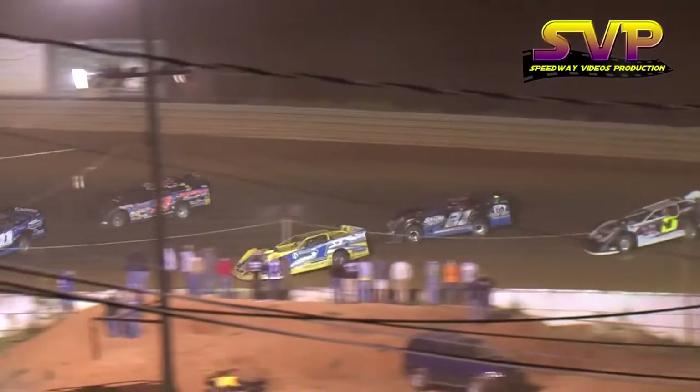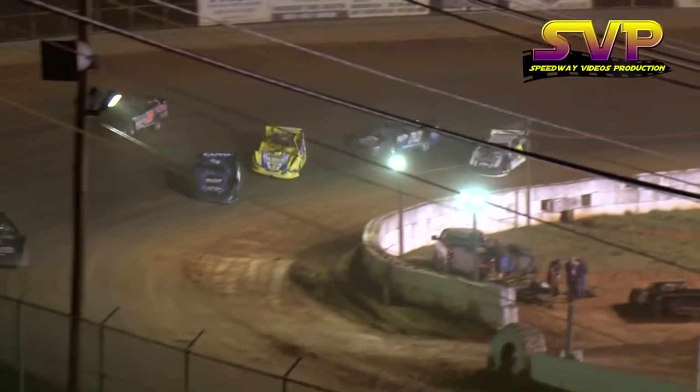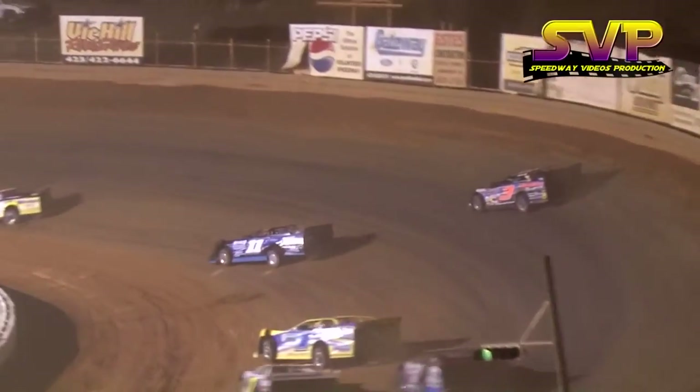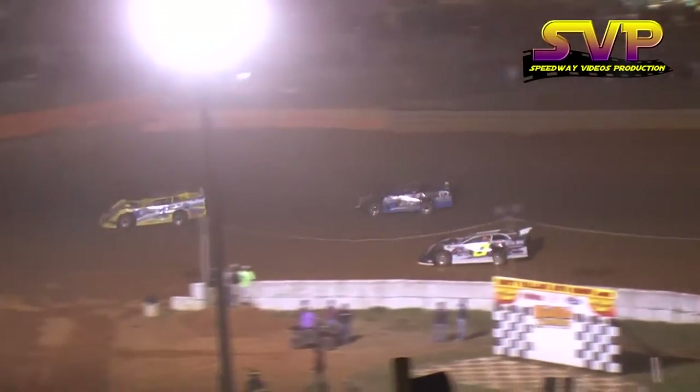Vic Hill working the inside, three wide for the number five spot. Vic Hill getting a little closer to transferring, but just in the meantime, there went Steve Smith to the outside of Hill. Leader is still Billy Ogle Jr., second is Darda, third is Bowman, fourth is Bowles.